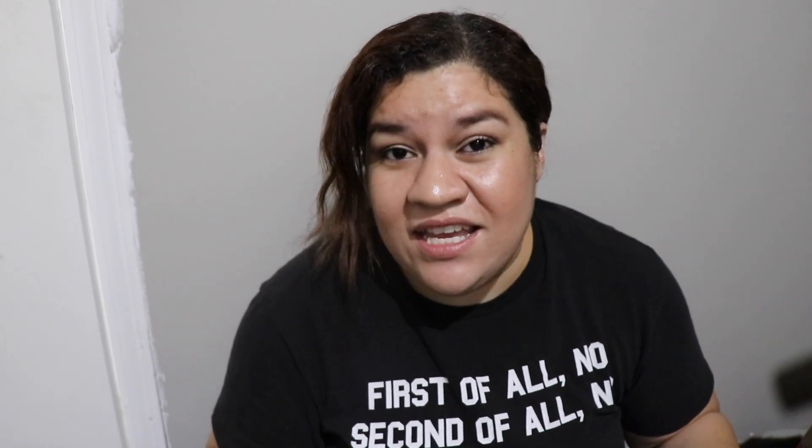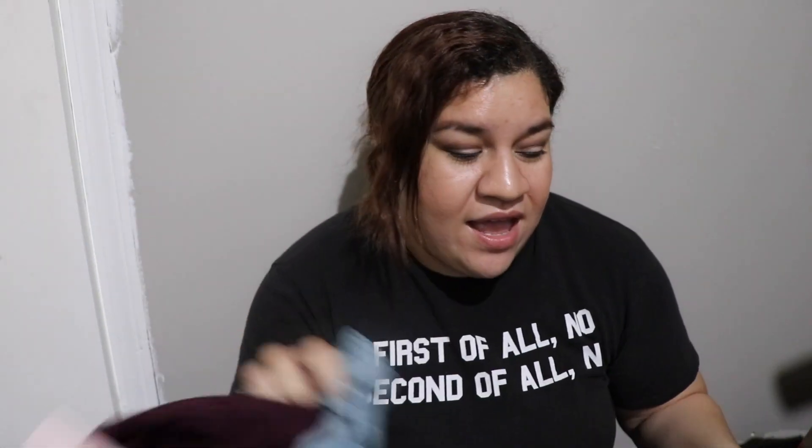Today I am going to be reviewing the Victoria's Secret Incredible Essential legging and the Victoria's Secret Ultimate legging. I purchased two of the Incredible ones and one of the Ultimate one.